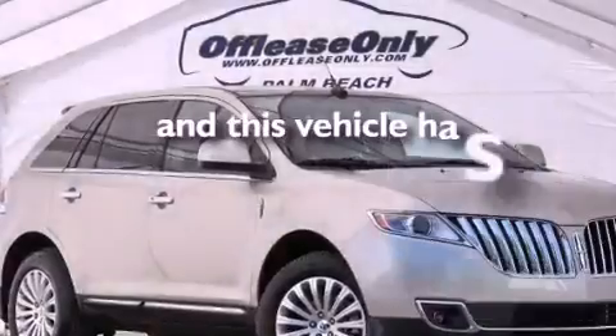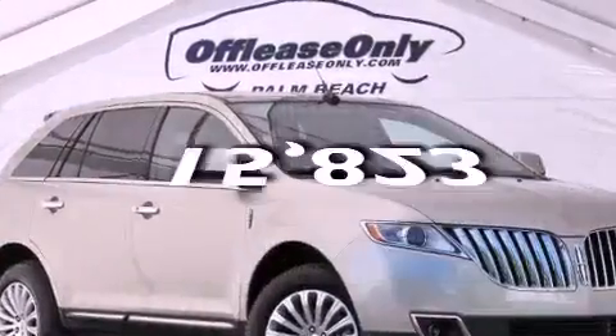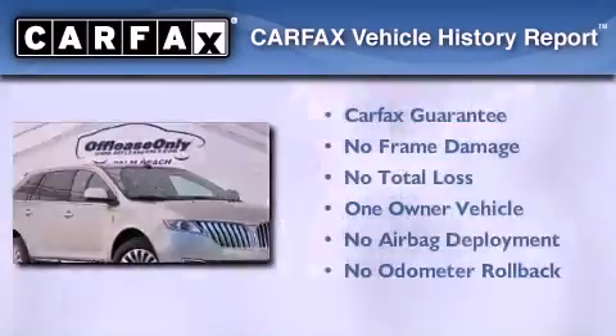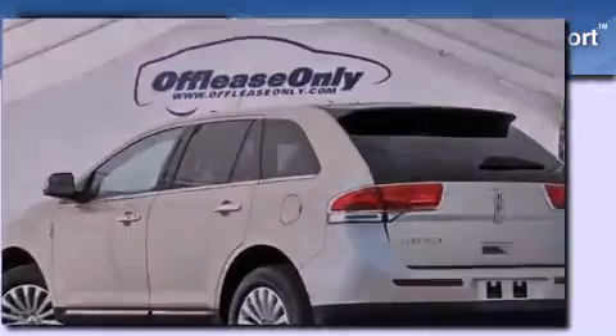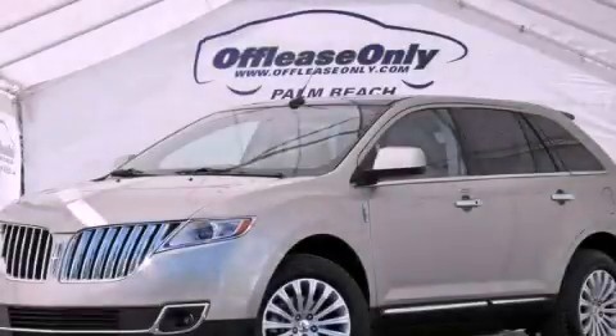This vehicle has less than 16,000 miles. This Lincoln has had only one owner and it qualifies for the Carfax buy-back guarantee. Contact us today to arrange your test drive.